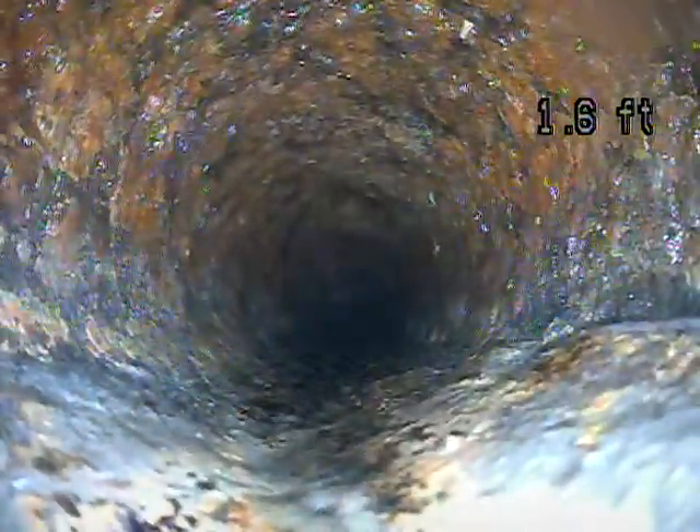This is cast iron right here. It looks like probably just a small section for this clean out. As an example, what can happen is that cast iron gets really rough, like you're seeing on the screen. That can also catch debris and lead to a backup.